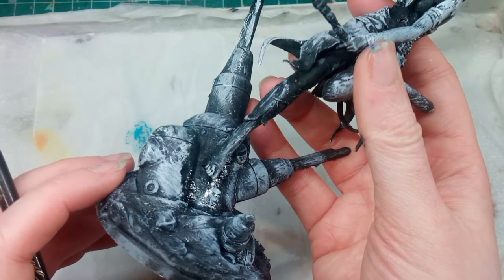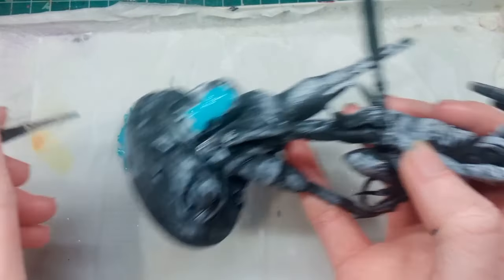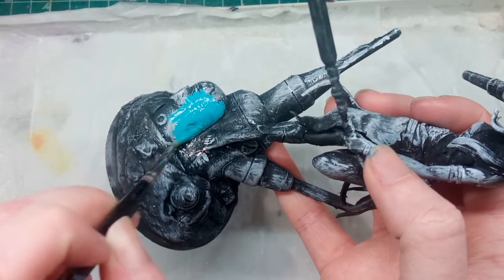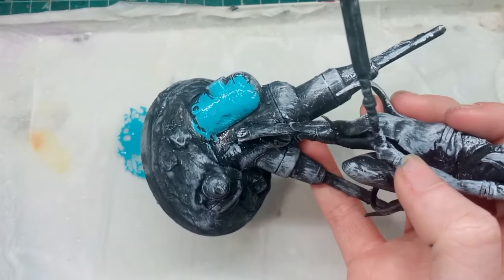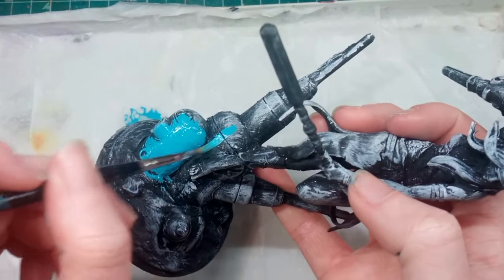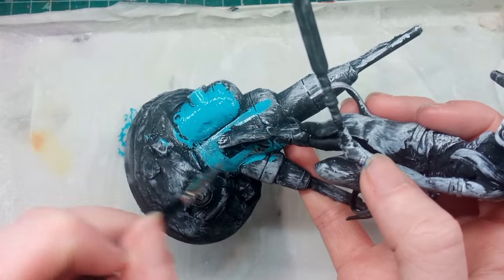I'm applying the Two Thin Coats paints to a 3D printed model just to test them out. I've had to add quite a bit of water to thin the paint down so it has a good flow, which isn't necessarily a bad thing — if paints are a little thicker and more opaque you can keep adding water to adjust consistency. Also, this brand is called Two Thin Coats so it's kind of going for that approach to painting where you thin them down and work into them more.